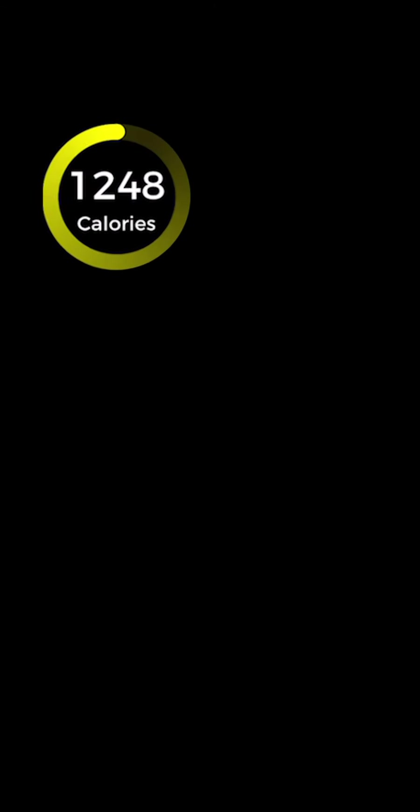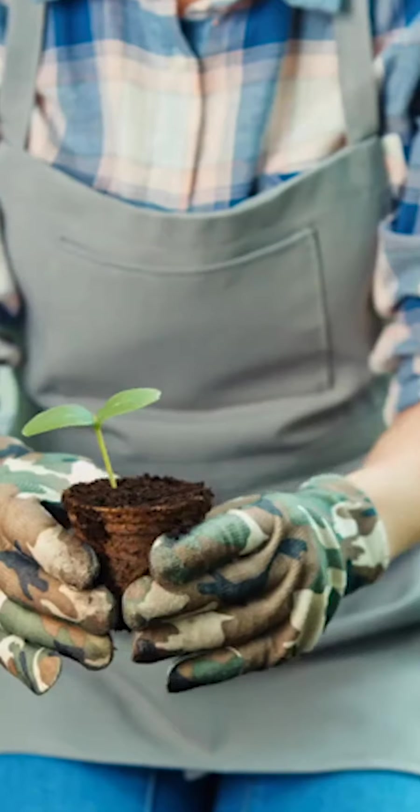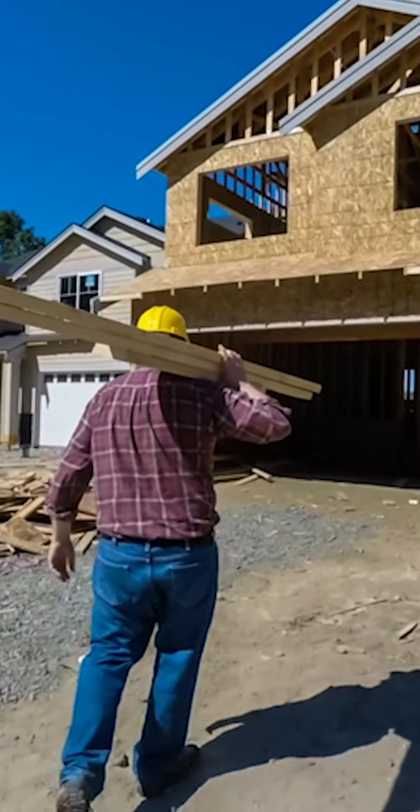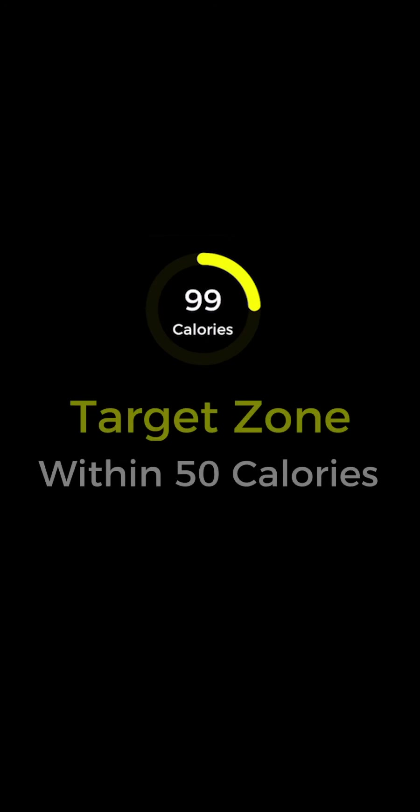The yellow calorie target counts down the calories in the foods you eat. Before you add exercise, your calorie target may appear lower than expected because it's displaying your basal metabolic rate. Add exercise or other activities like gardening, housework, or manual labor, and your calorie target increases. Count down your calorie target to within 50 calories of zero and flip into the target zone.